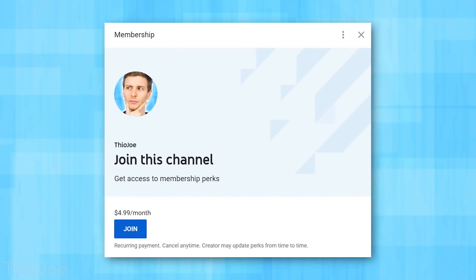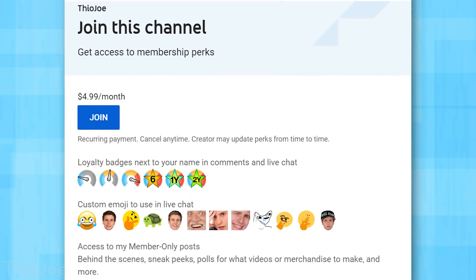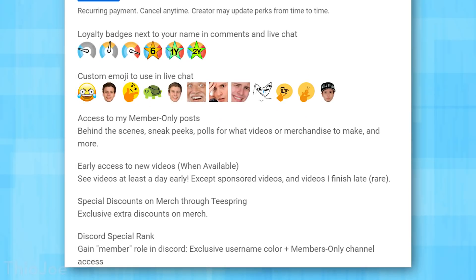Alright, so those are the biggest changes in Chrome 79 — let me know what you guys think. If you become a channel member, one of the perks is you can see videos usually at least a day early as soon as I finish them, so you can always be the first to comment. Thanks for watching. The next video I'd recommend talks about different Google Chrome update channels like the Beta, Developer, and Canary versions of Chrome — that link will be on the right-hand side. Thanks for watching guys, I'll see you in the next video.